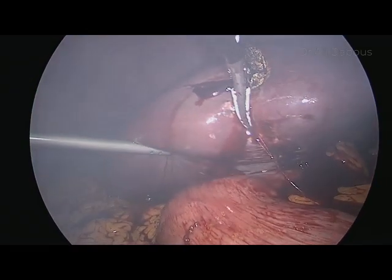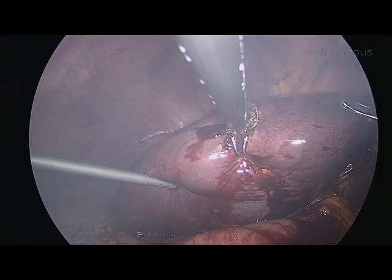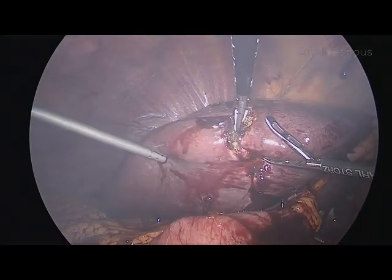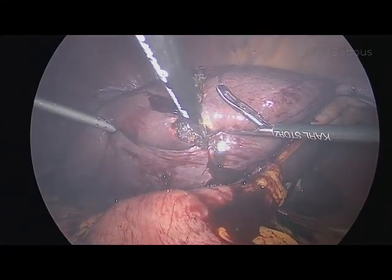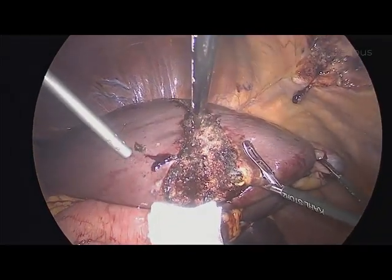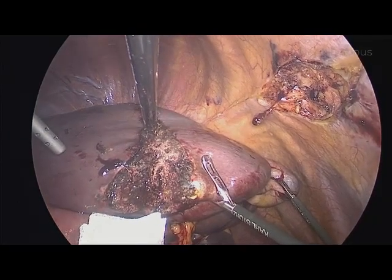We start cutting through the capsule of the liver. I like to cut the capsule using cautery at 70 coagulation, then use the bipolar LigaSure to cut through the liver parenchyma. Always keep a 4x4 gauze on standby, because most bleeding from the liver will be venous at low pressure, so packing with the 4x4 is very helpful in stopping bleeding while you continue your work.